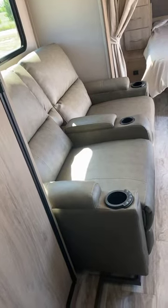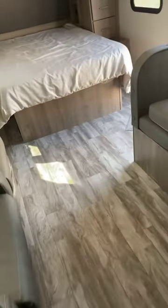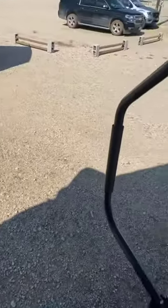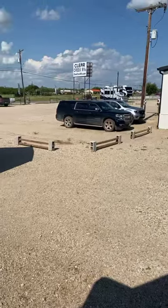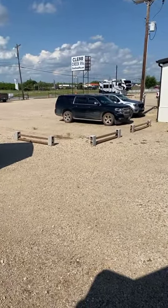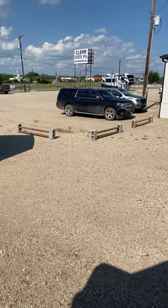You do have your two recliners as well. My name is Callie over here at Clear Creek RVs. If you're interested, it is a fiberglass sided unit — it's the last one I have. Come see us today at 5701 East Highway 80 and ask for Callie. Thank y'all for watching!